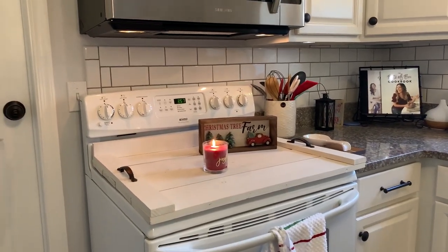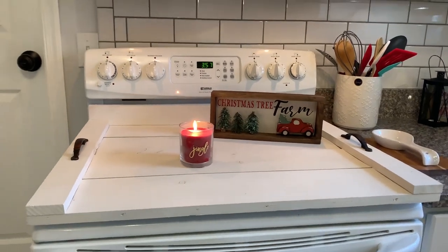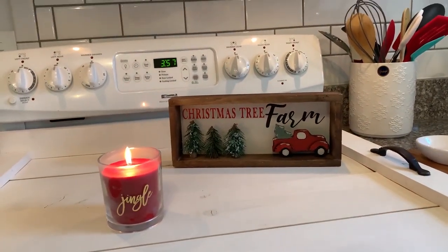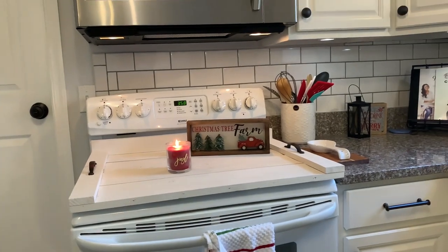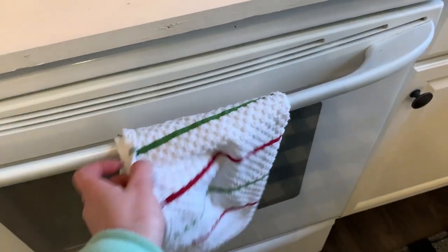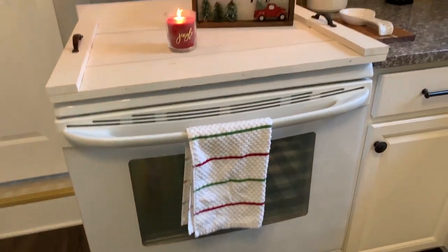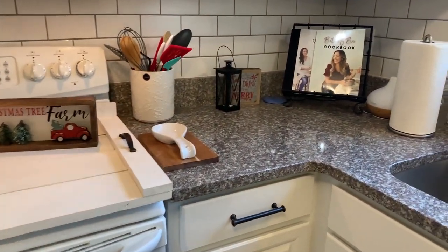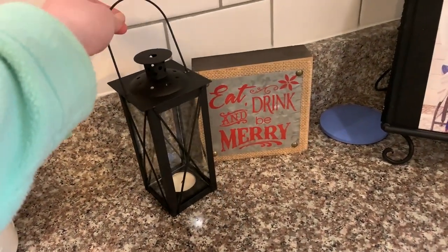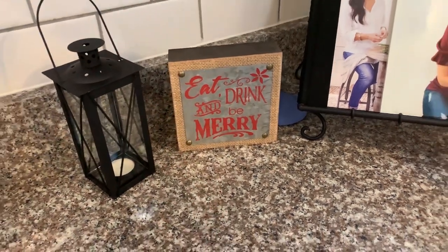Over here I just lit a little candle. I always have some kind of candle here on my noodle board — I did a DIY video on it a while back. I put this little Christmas tree farm sign here, and I always have some kind of Christmas towel hanging on the stove. Moving over to this corner, I didn't do a lot just because I'm usually using this area for cooking, but I found this little lantern at Hobby Lobby that can work for all seasons, and then I've got a little sign that says 'Eat, Drink, and Be Merry' — perfect for the kitchen.